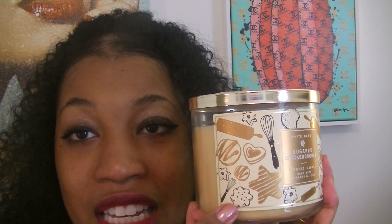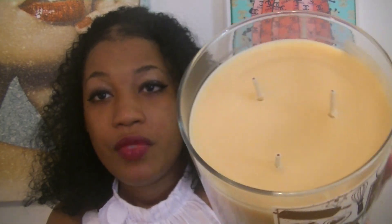Next I got Sugared Snickerdoodle. The packaging is adorable — the label has a rolling pin, a heart cookie, and a whisk. The wax is a tan color and the lid is a soft gold with filigree leaves. The scent notes are warm spices, creamy vanilla, and sugared musk. I get snickerdoodle cookie and a hint of something slightly salty. It's nice — I really like it.